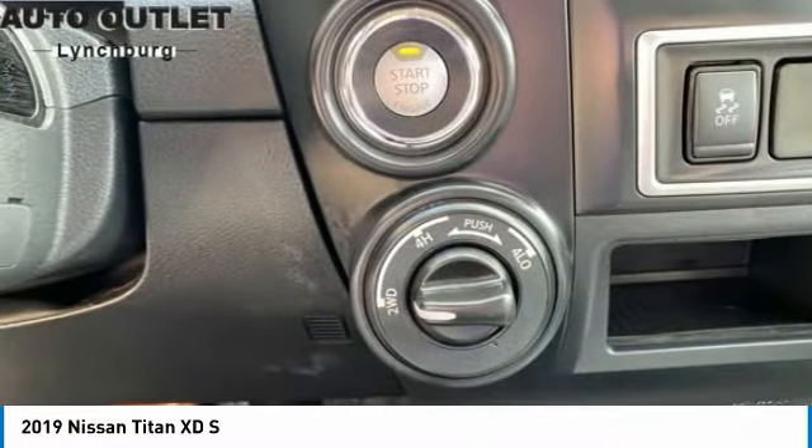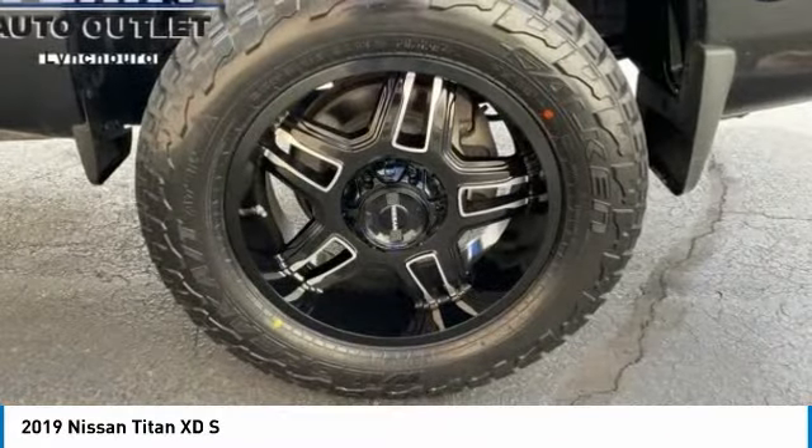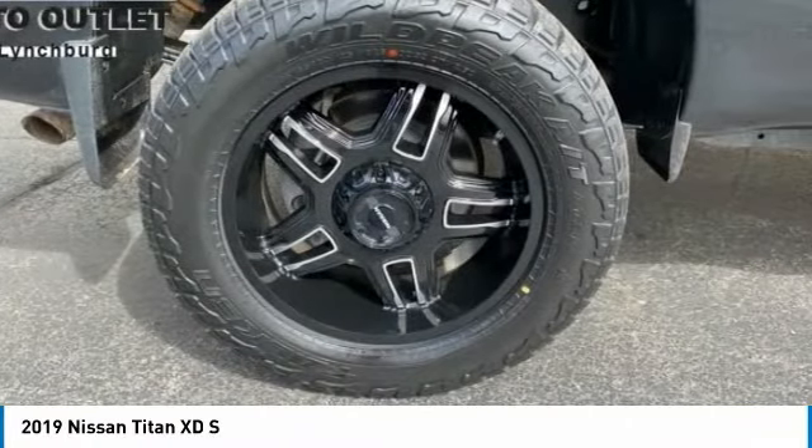Speed control, front wheel independent suspension, rear window defroster, security system. This beauty is sure to make you the talk of the neighborhood, so call or drop in for a test drive today.